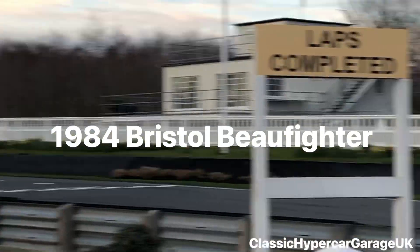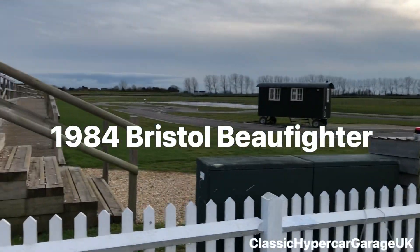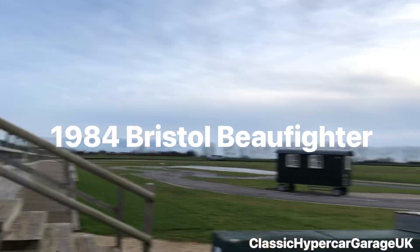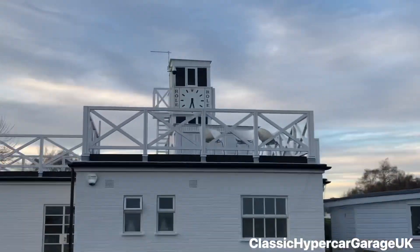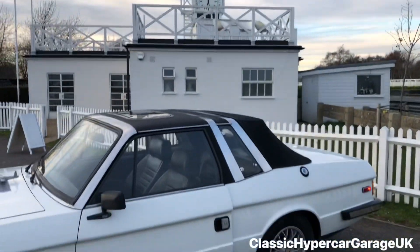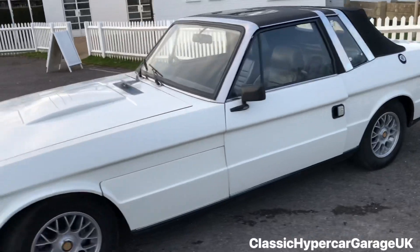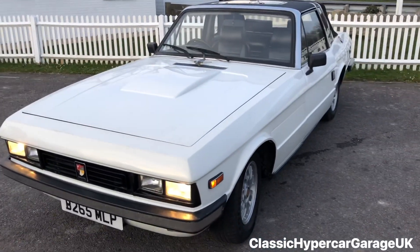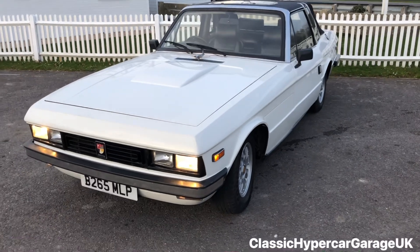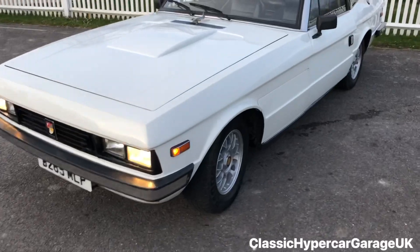Here we are at Goodwood race circuit. There's the slip road, and the pan circuits run around the outside — the aerodrome's over there. Here we have a new car: this is a 1984 Bristol Bowfighter, 5,900cc, 69,000 miles, B Reg. It's in very good condition.